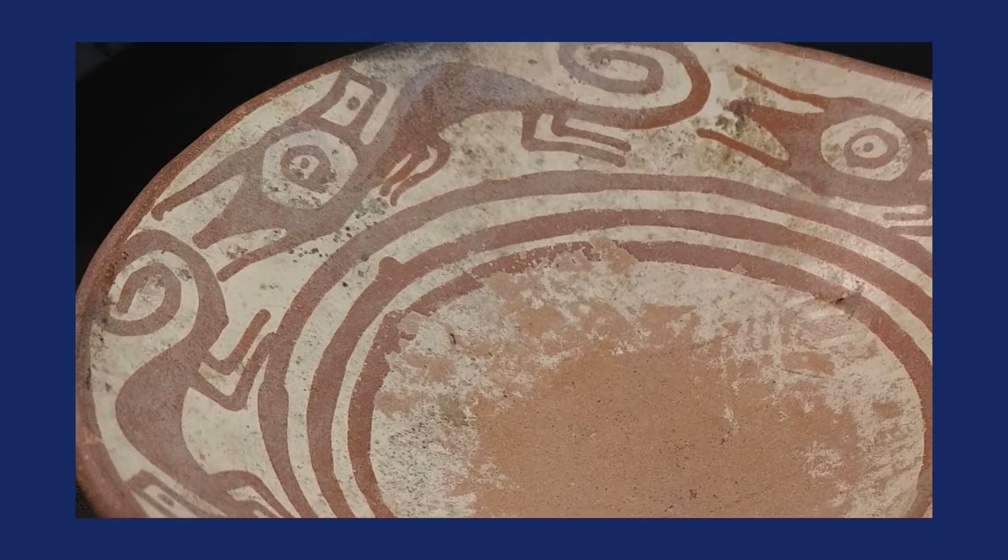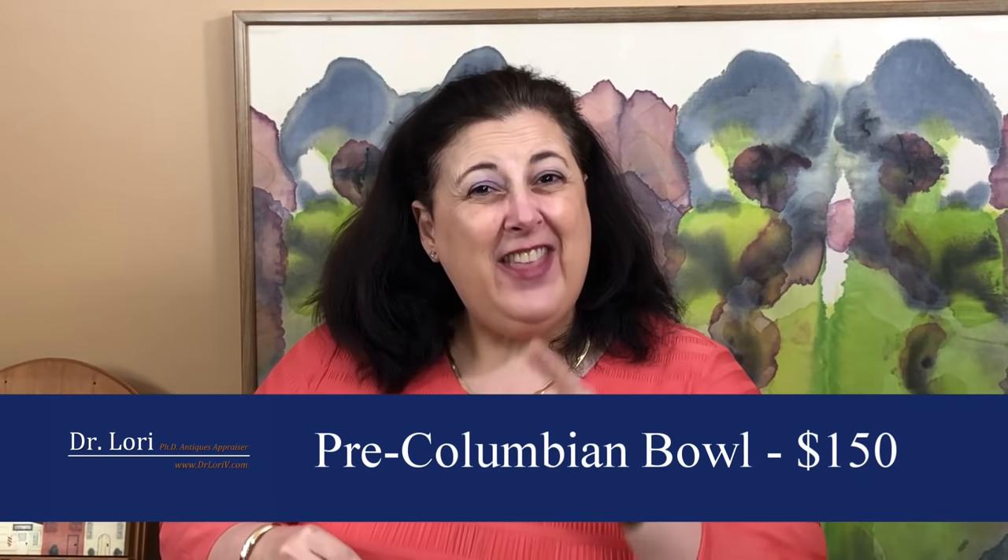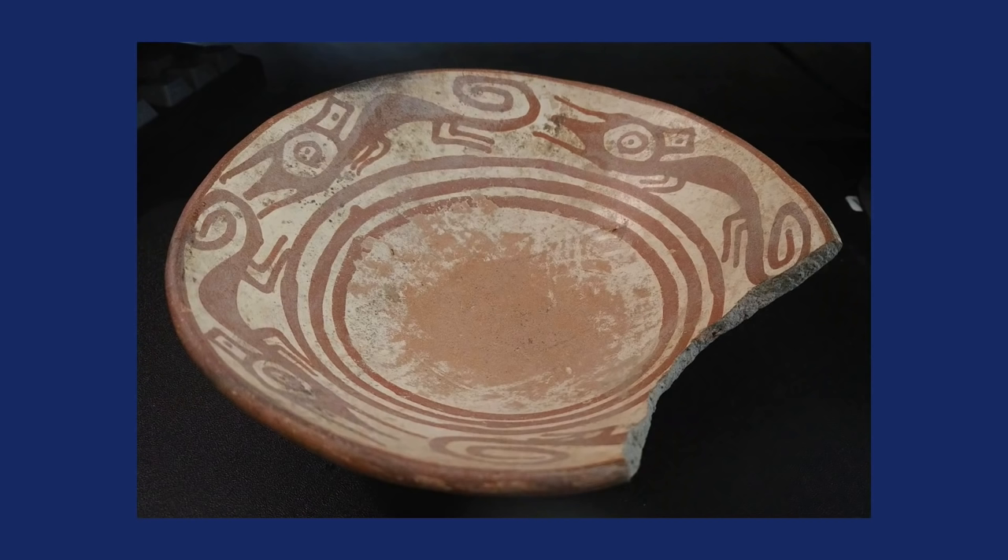Most of the time I'd say condition is very important to value, and it is. But in this particular case, he got a real bargain. For $20, he purchased a broken but repairable pre-Columbian Nerino-type bowl. What makes this bowl important are the animal figures around the rim. That's what made me say, 'Wow, this is a great find.' He bought it for $20, and it's worth $150 broken. If it were in good shape, it would be worth $500. He might need to invest in professional restoration, but it'll be worth it.